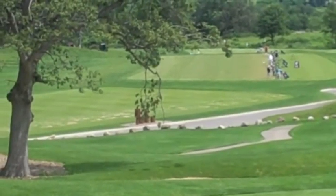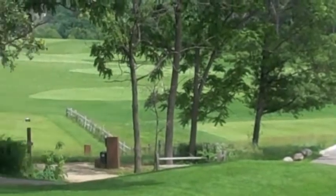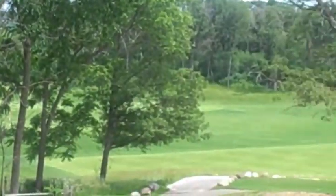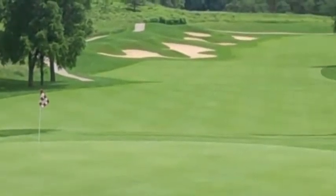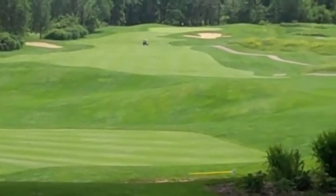We're going to pan over here to the practice range, which is state of the art — it's brand new. There are quite a few different things to do on the range, whether it be hitting balls, chipping, sand shots — whatever, they have it. The Badgers play here, which speaks for itself.